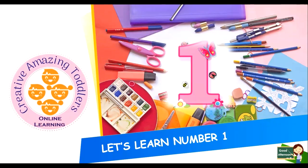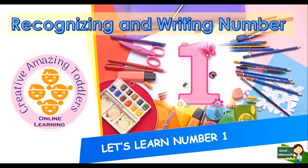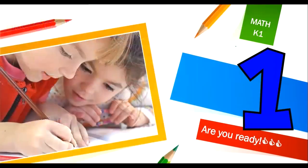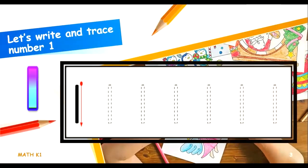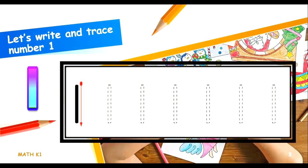Let's learn number 1 — recognizing and writing number. Are you ready to learn more about number 1? Let's write number 1. This is how you write number 1. Let's write and trace number 1.